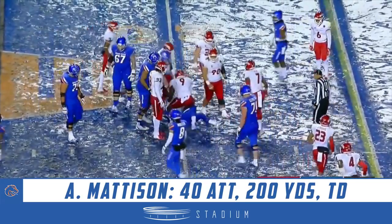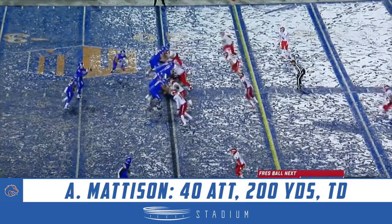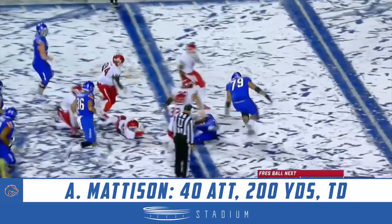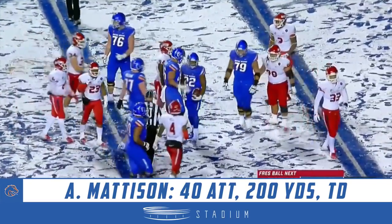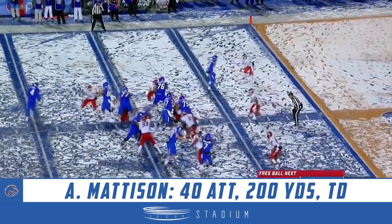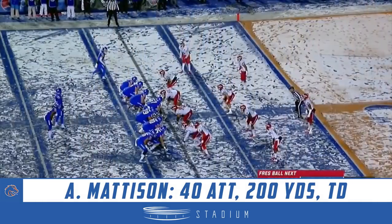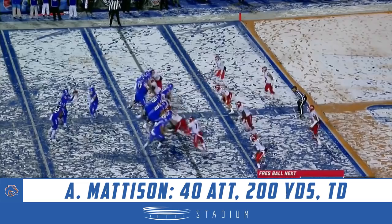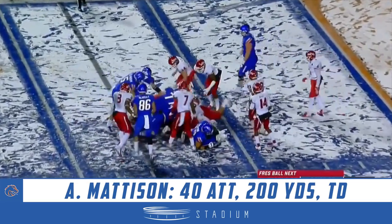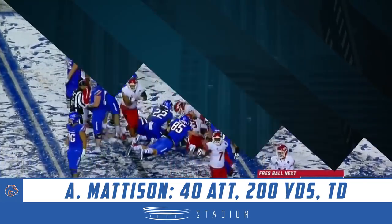Madison takes another shot from Jeff Allison. Madison to the second level — has the first down. Three yards shy of 200 rushing. Madison and Tyrann — another yard or two — brings up a third and going.